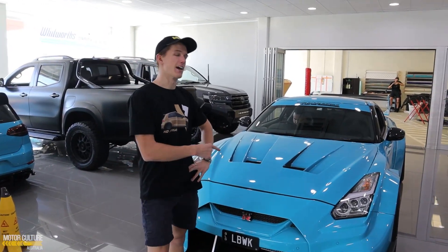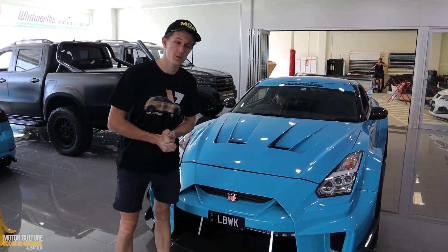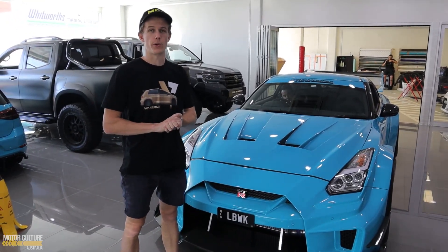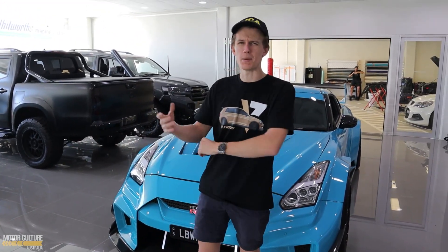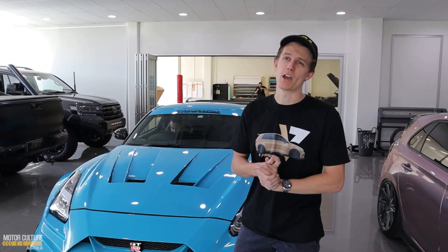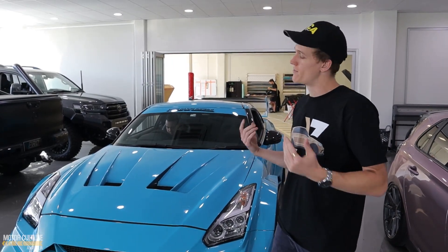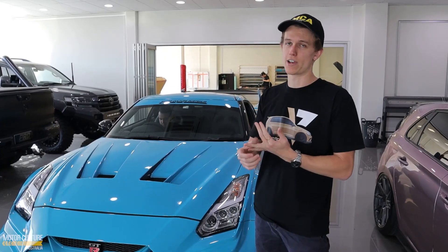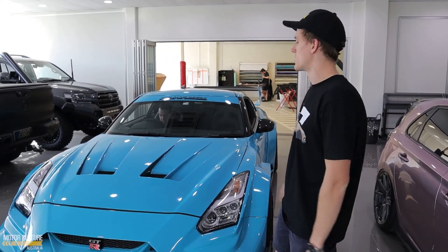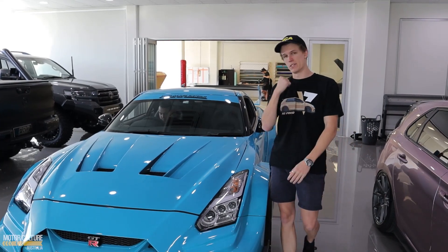We're about to take out the Liberty Walk GDR and finally get some actual good photos. We haven't had a chance to take it out and do a shoot yet, so we're going to do a mini shoot today. We're going to hopefully do a big proper shoot, maybe at the beach, and then we'll do a cinematic video as well. Super excited to get it out. We don't get it out that often. It is going to be at Cars and Culture this Saturday though, so if you haven't been to a Cars and Culture event, make sure you come down — free food, free drinks, free dessert. But nonetheless, we're going to jump in, go up the road, we know a nice little spot. Let's do it.